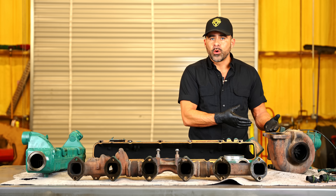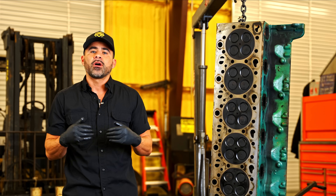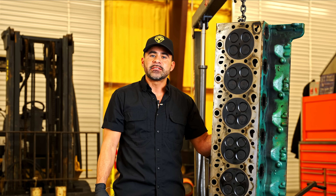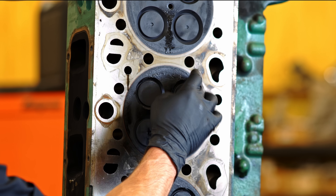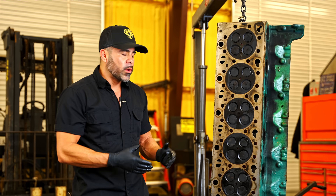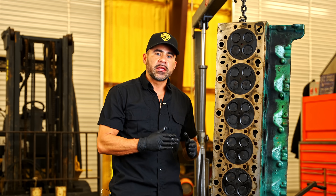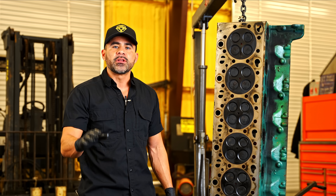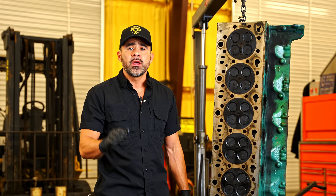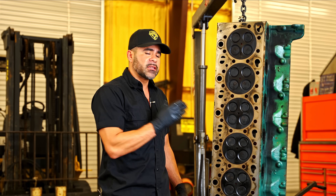Now IMPACT, which is our online source of manuals for these engines, does state that we can replace these seals on the valves, but given all this buildup on the head, the buildup is still going to remain. With this truck being relatively new, we would recommend getting the head warrantied, especially if it's warrantied through Volvo. So we're going to get this head warrantied and replaced. Let me show you some more of the components that led us to identifying the problem.